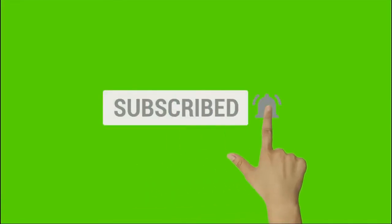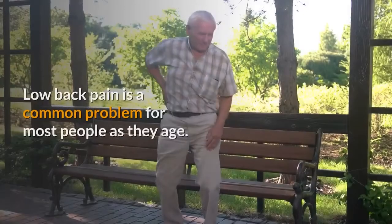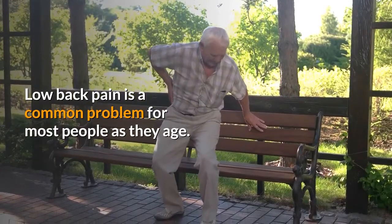Five best low back pain relief ideas. Low back pain is a common problem for most people as they age.